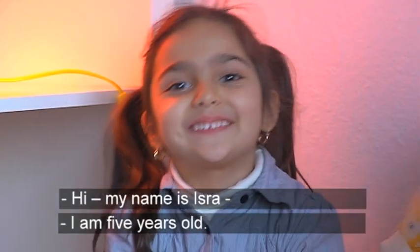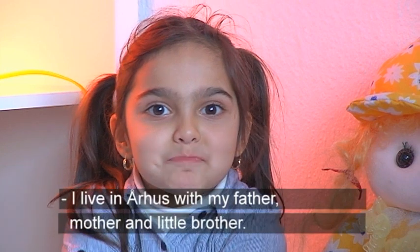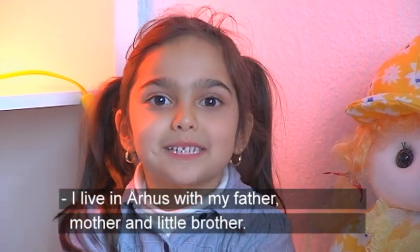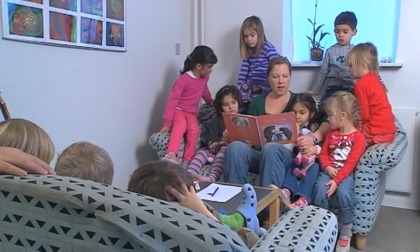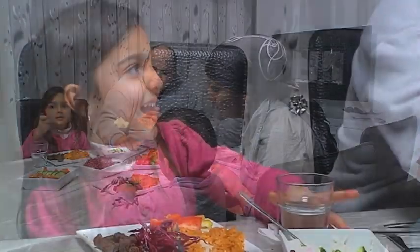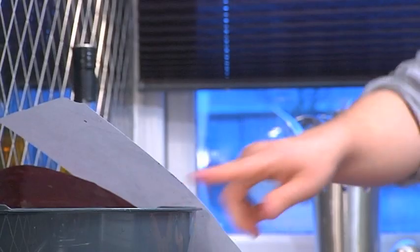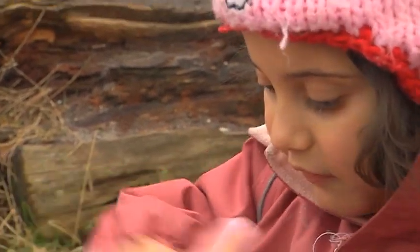In the film we follow Isra and her family during an ordinary day. Contrary to what many people believe, you can actually help your child with Danish when you speak the language you're best at. It doesn't matter whether it's Turkish like this family, Arabic, Vietnamese, Danish or another language. A large vocabulary and the ability to express yourself in many different ways are important for getting on well at school and in life. Enjoy the film.